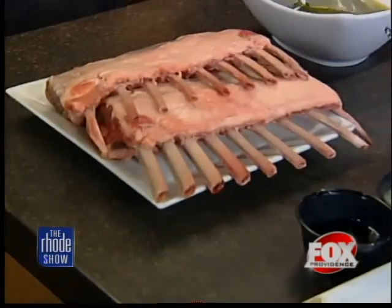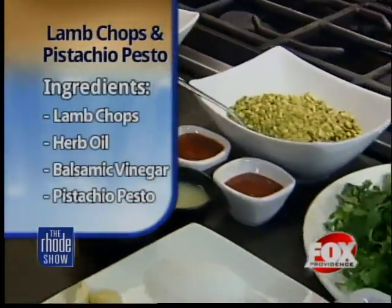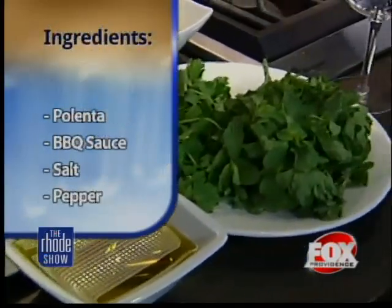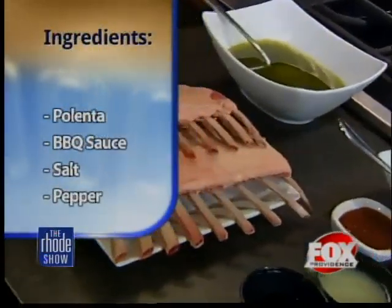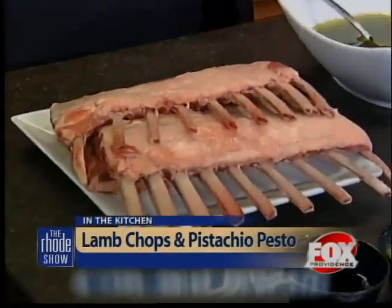I wouldn't call it fancy at all, I call it simple. We're going to do lamb chops with pistachio pesto. We've got a great new feature on our menu coming out called small plates, and this is going to be one of the dishes starting in two weeks. It's been really well received by my staff and by my guests. We're going to show you how to make a real, elegant, simple dinner with no more than about six ingredients.